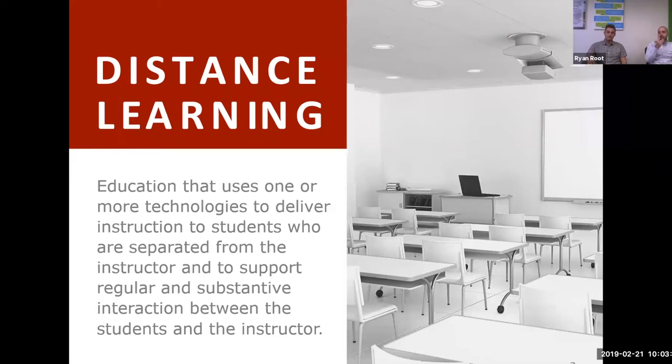There are a lot of advantages of distance learning we're going to talk about — how it allows people to work at their own pace, work whenever and wherever they'd like. In a nutshell, it's all about the collaboration tools in the environment.